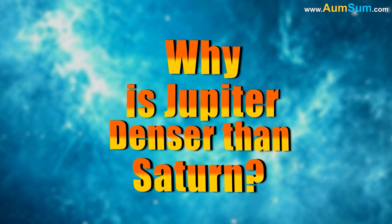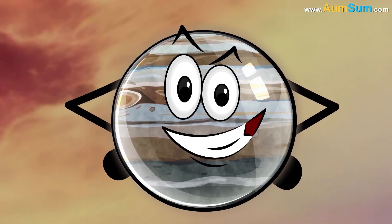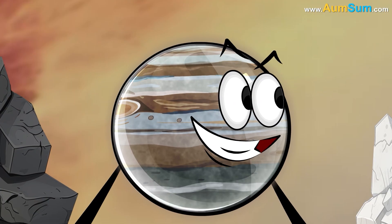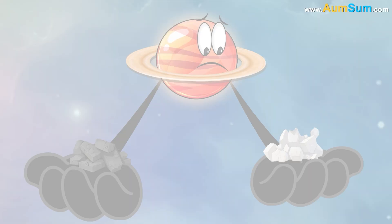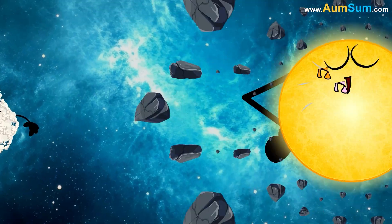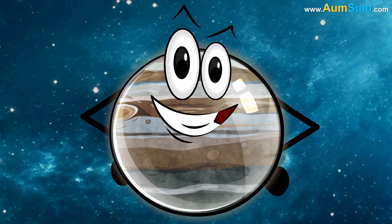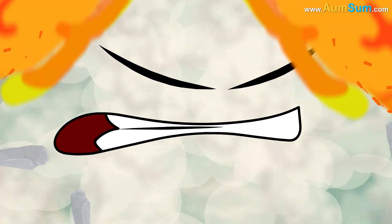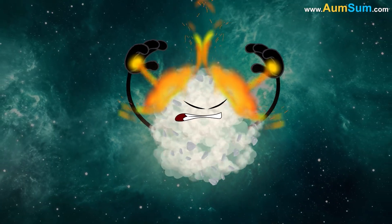Why is Jupiter denser than Saturn? Firstly, Jupiter contains a higher proportion of heavy elements like rock and metals than Saturn, because Jupiter was closer to the Sun during formation, allowing it to capture more of these materials. Secondly, Jupiter's stronger gravitational pull compresses its gases and materials more than Saturn's, packing them into a smaller volume at higher pressures.